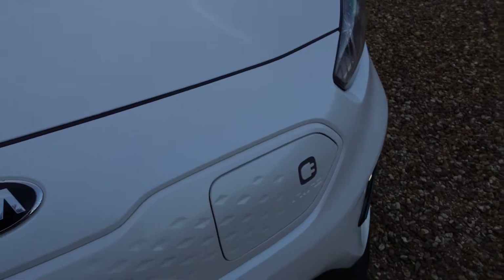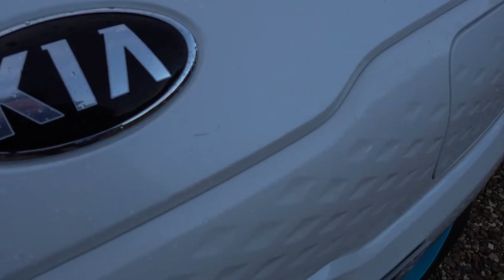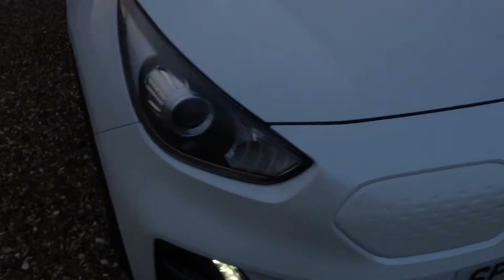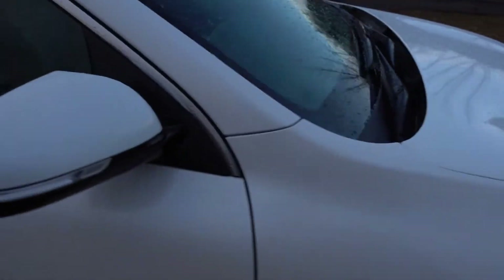There's a little scratch below the badge, again very, very small. Overall I think you're going to have to say this is in lovely condition. I do like it in the white as well.